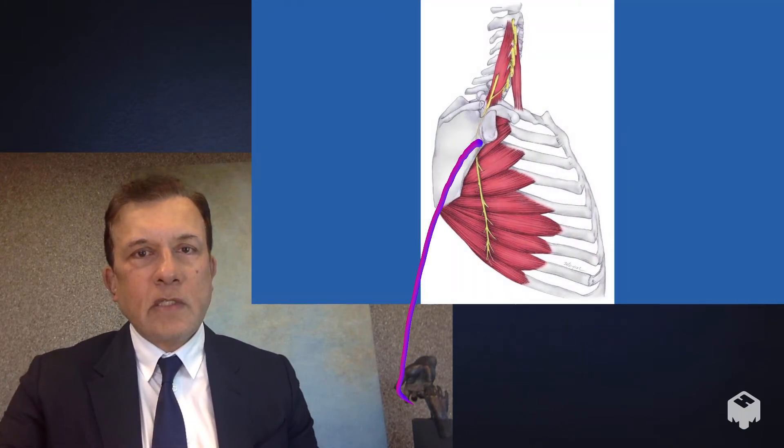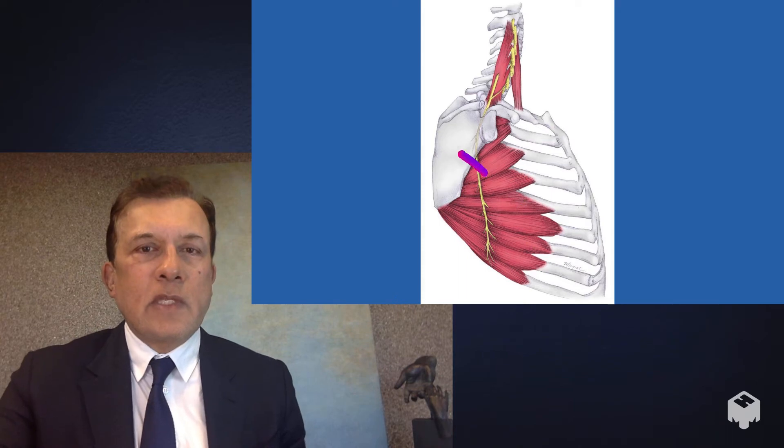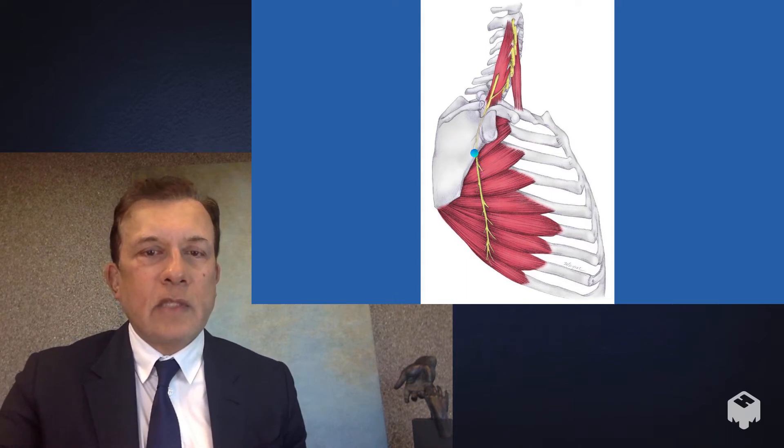The anatomy of the long thoracic nerve is that it starts up in the neck. Corresponding to its name, it's a long thin nerve that travels down the back and the chest to control the serratus anterior, which then holds the scapula flat against the chest wall.